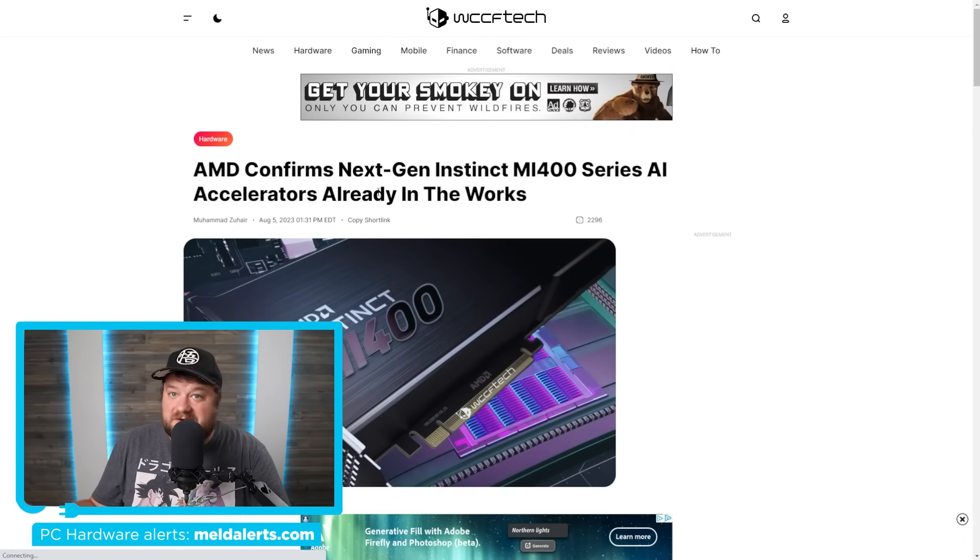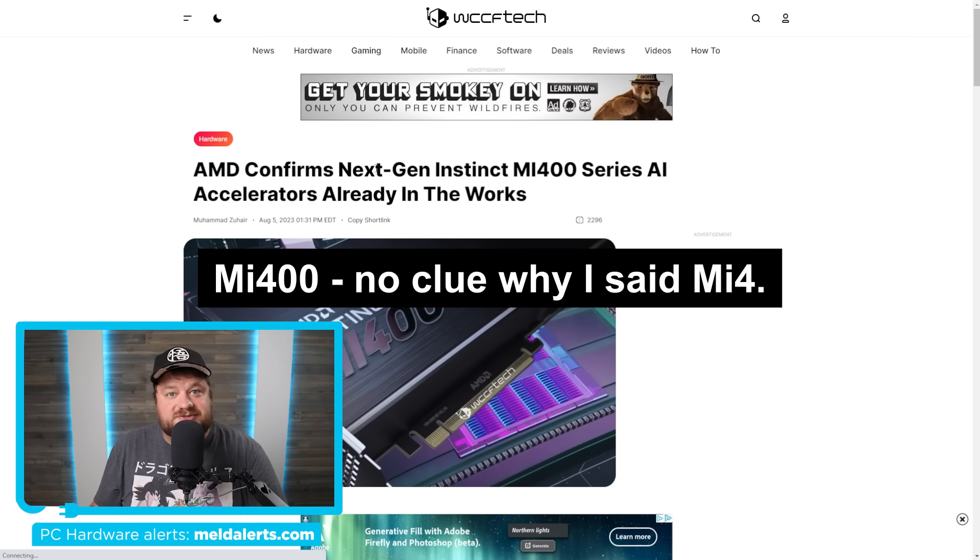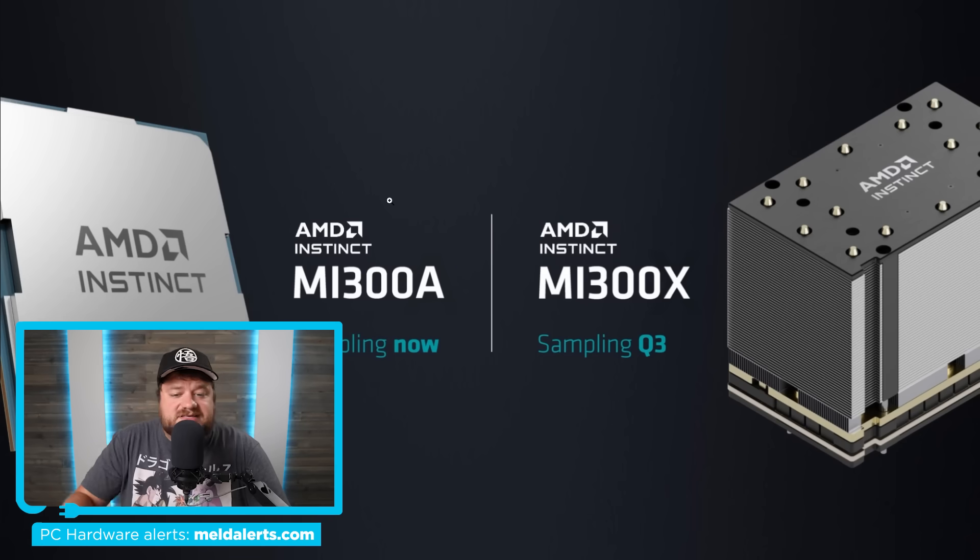Speaking of GPUs to look out for, AMD recently confirmed their next-gen MI400 series accelerators. For those who don't keep up with this market, AMD recently announced the MI300 series Instinct line of accelerator GPUs — actually GPUs and APUs — because they split them into two products: the MI300A and MI300X. The MI300A is a beastly APU that comes with multiple GPU modules as well as a monster CPU all in one package. According to AMD, this was the first — and actually still is — the first ever APU made for AI acceleration, so it's definitely an interesting release.